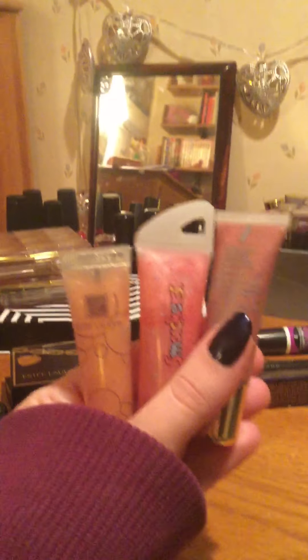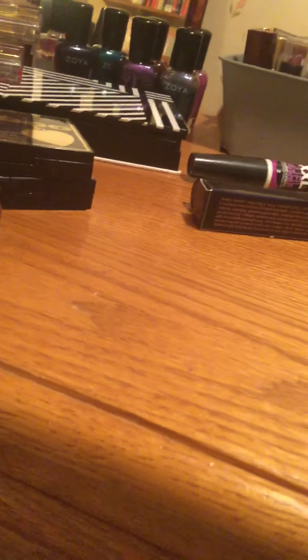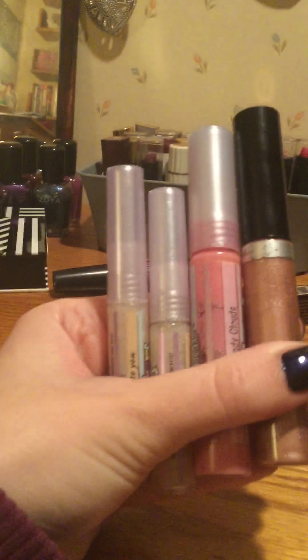Here's the lip stuff — oh nope, here I got some more eye stuff. Chapstick, lip gloss, lip gloss. Did I mention lip gloss? I'll put some chapstick. Vaseline lip stuff. Lip stuff, lip stuff. I like lip stuff.